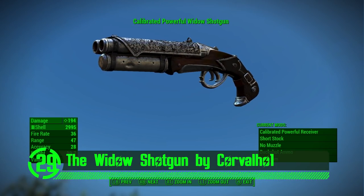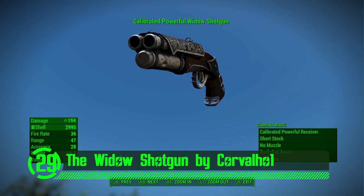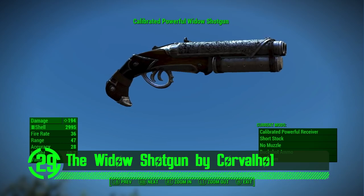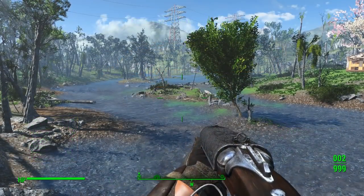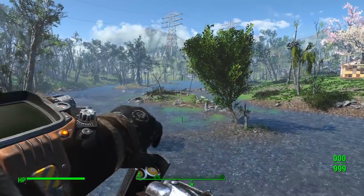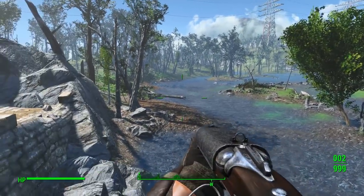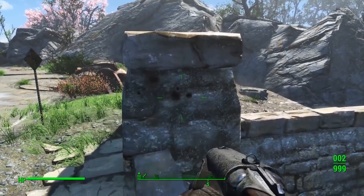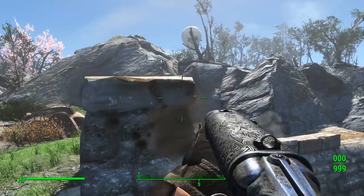Next we've got the Widow Shotgun by Corbelho 1. This weapon definitely looks like something out of a Blade movie. It looks and feels awesome in the game, with custom meshes and textures and a unique design that makes ghouls and goblins shart in their granny panties. This mod is just so sweet, it makes me all sorts of excited.